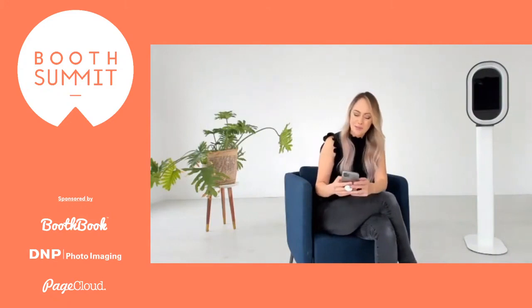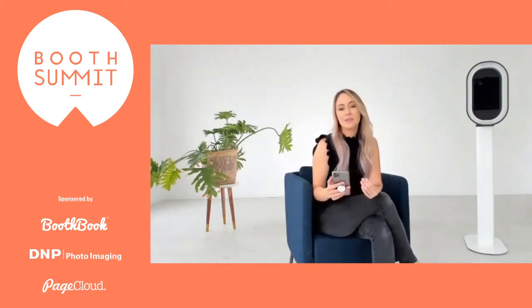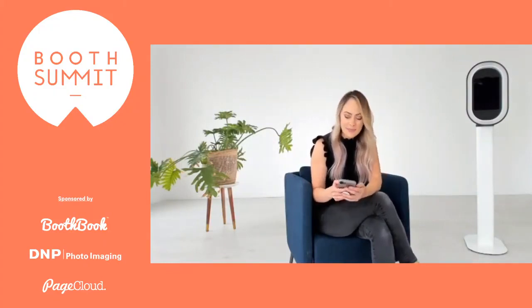I know we're going to have people from around the world tonight, so it'd just be really interesting to see where you're all from. We're going to start our first presentation shortly, but I do want to take some time to recognize all the wonderful sponsors that made this possible tonight.